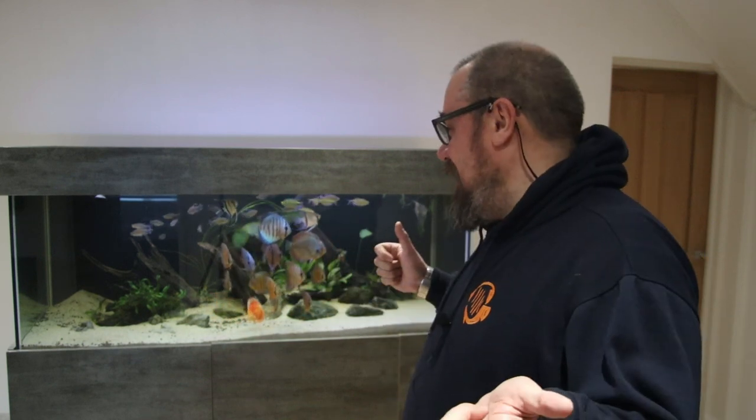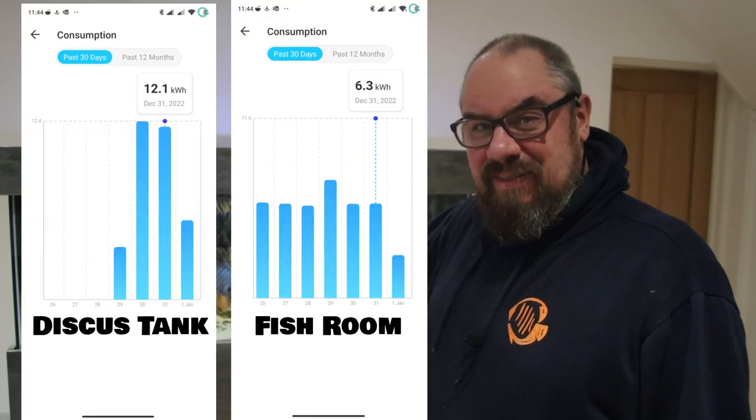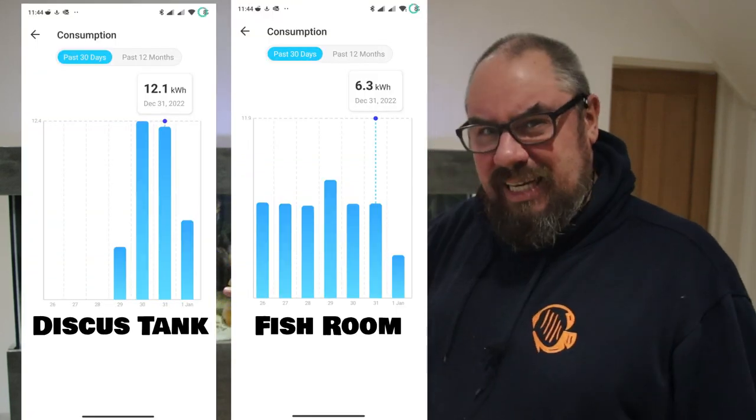I can monitor it all through an app on my phone. What I've noticed is that half my fish room — which includes the mega tank, a whole rack of tanks, and a couple more on the side — is using half the energy that this tank is using. This tank is generally using about 12 kilowatt hours a day, whereas that half of the fish room uses about six.